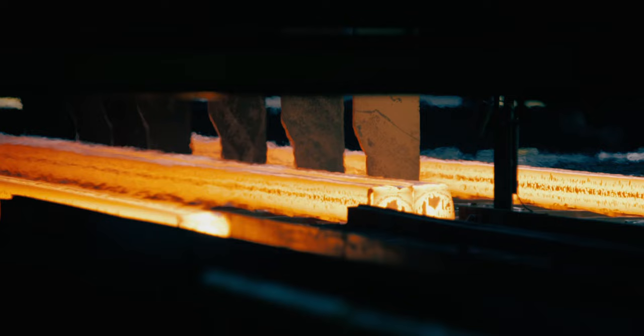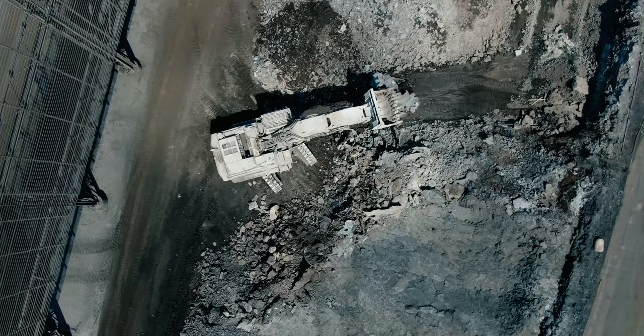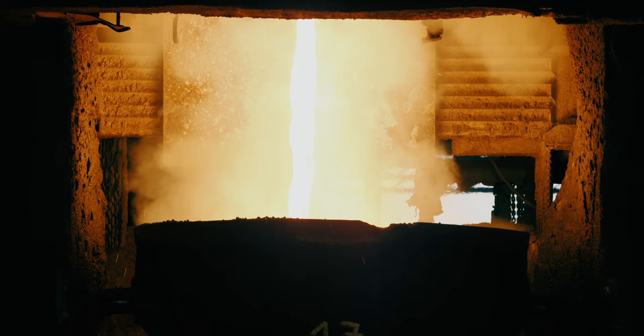Millions of tons of slags are generated every year as a by-product of global steel production. Following reprocessing, this qualitatively valuable raw material can be used, for example, in the construction industry or for road building. Residual metals in the slag can immediately be fed back into the steel production. All of this conserves resources.